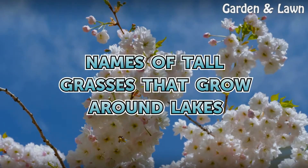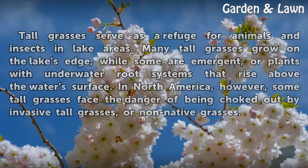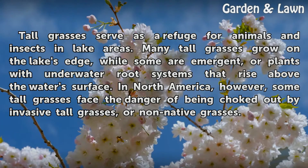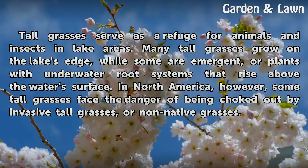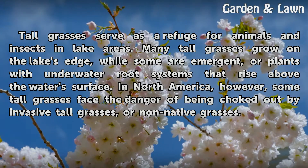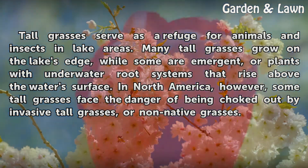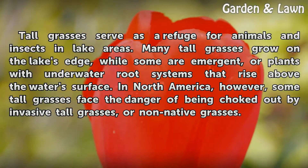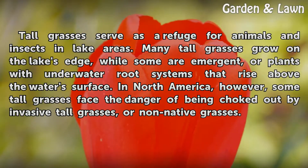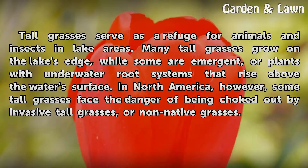Tall grasses serve as a refuge for animals and insects in lake areas. Many tall grasses grow on the lake's edge, while some are emergent, or plants with underwater root systems that rise above the water's surface. In North America, however, some tall grasses face the danger of being choked out by invasive or non-native grasses.